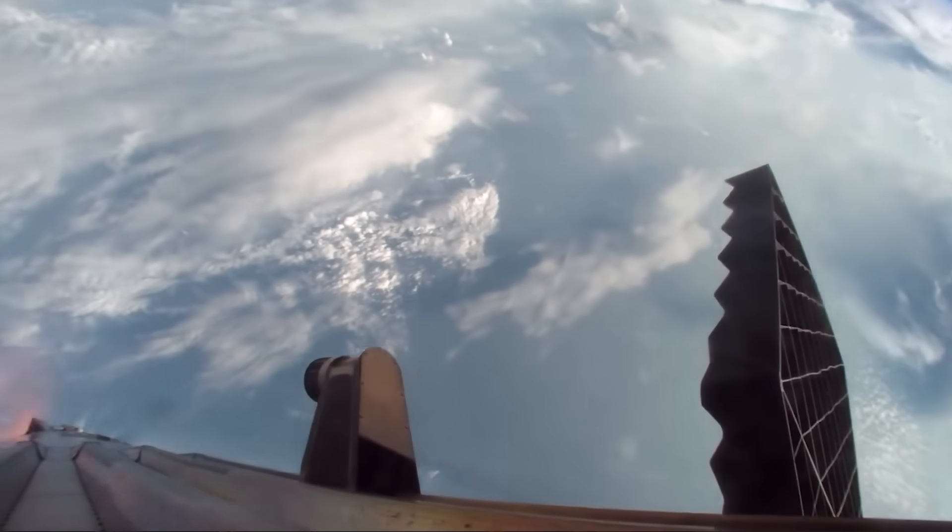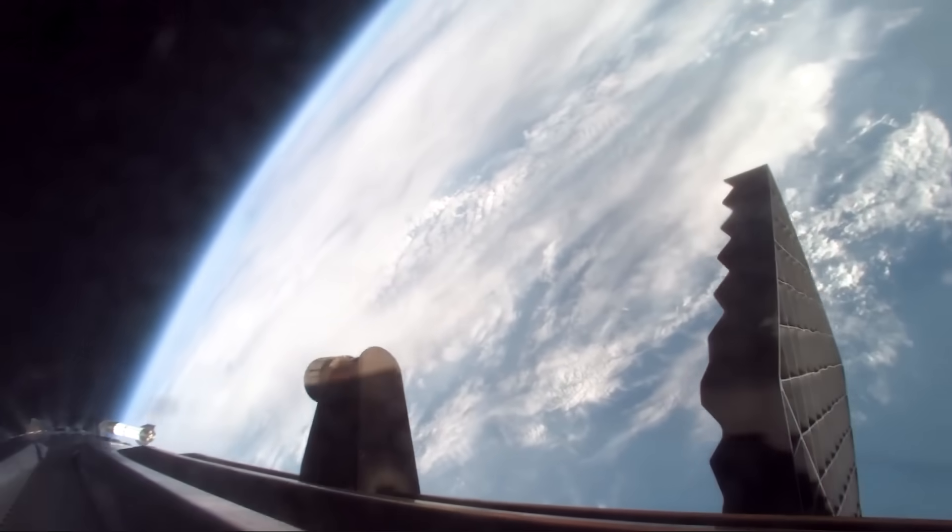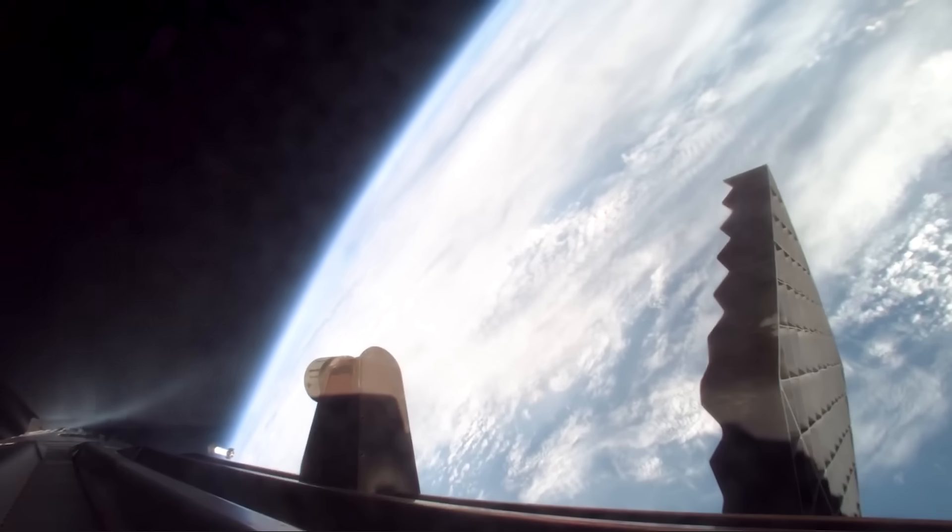Looking back at the video, one of the last new angles we got was from a camera at the top of the booster. We see the flip, but this time, in the background, you get a great angle of the ship continuing to fire its engines as the two vehicles get further apart.